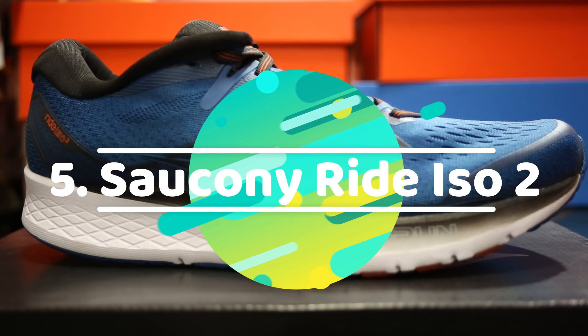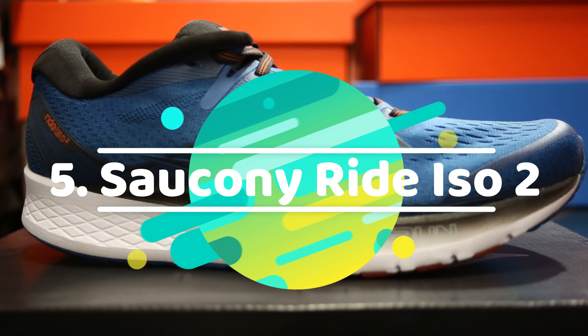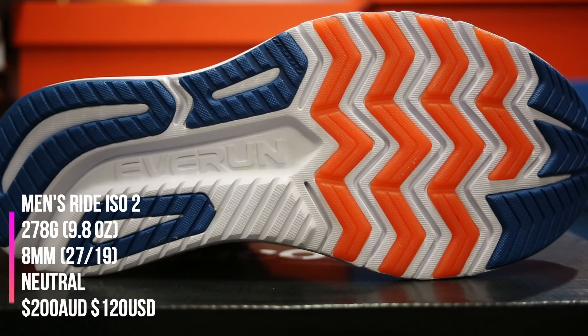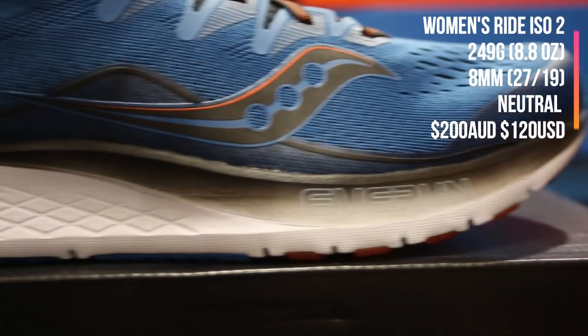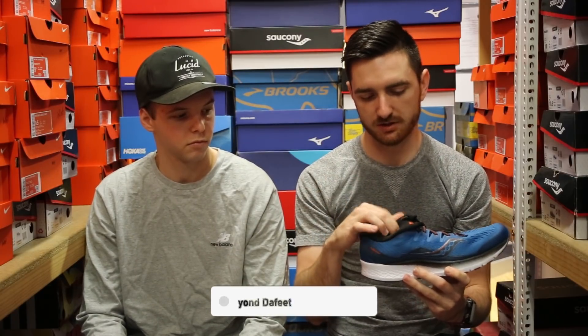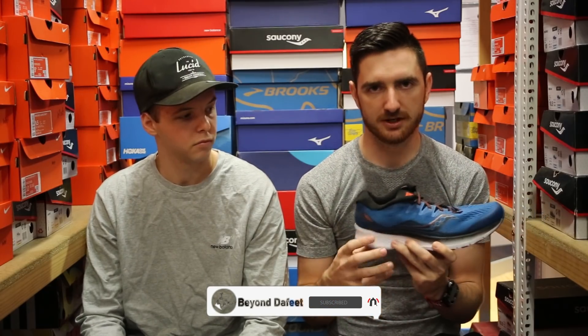Coming in at number five, the Saucony Ride ISO 2. This is a great shoe by Saucony — a nice, lightweight, neutral runner. Very durable outsole for the price point, with crystallized rubber in the forefoot. They use the Power Foam by Saucony, so it feels great underneath the foot while still having enough stack height and remaining lightweight. Nice runner's fit over the toe box, so there's not a lot of sloppiness there. Decent upper — you've got a booty fit combined with ISO fit, so it holds the midfoot really well, as well as that V-shaped heel.